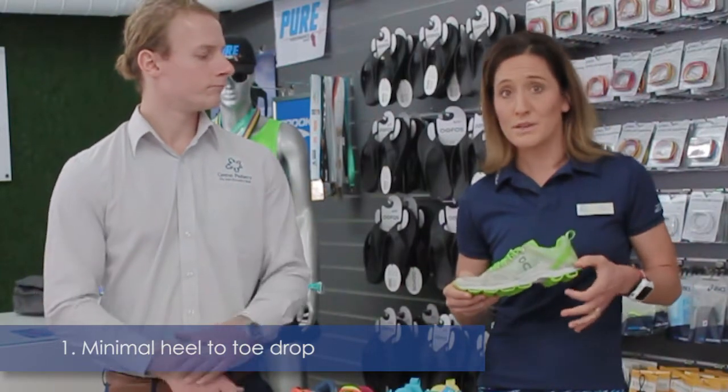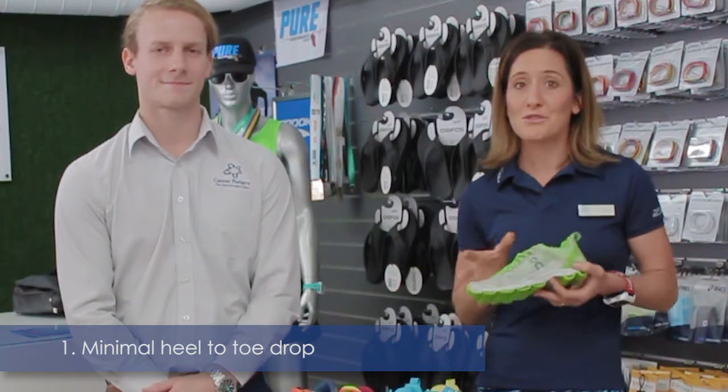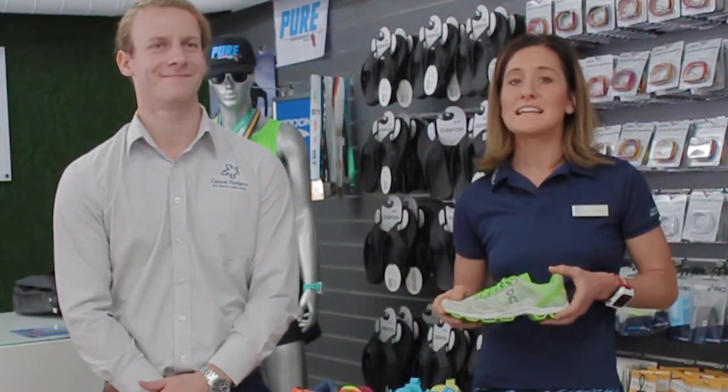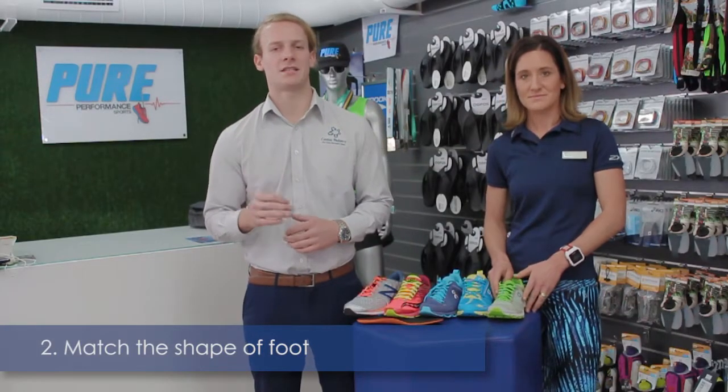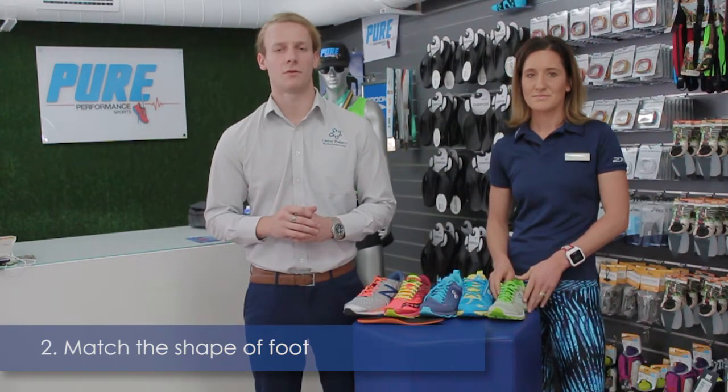If you're going from a 12mm to an 8mm drop, that's not much of a difference. But going from a 12mm height to a zero drop shoe is a huge difference and would place great strain on the soft tissues, particularly the Achilles tendon, hence risk injury. A second key point is the shoe should match the shape of your foot to ensure good proprioception and good stability for the foot.